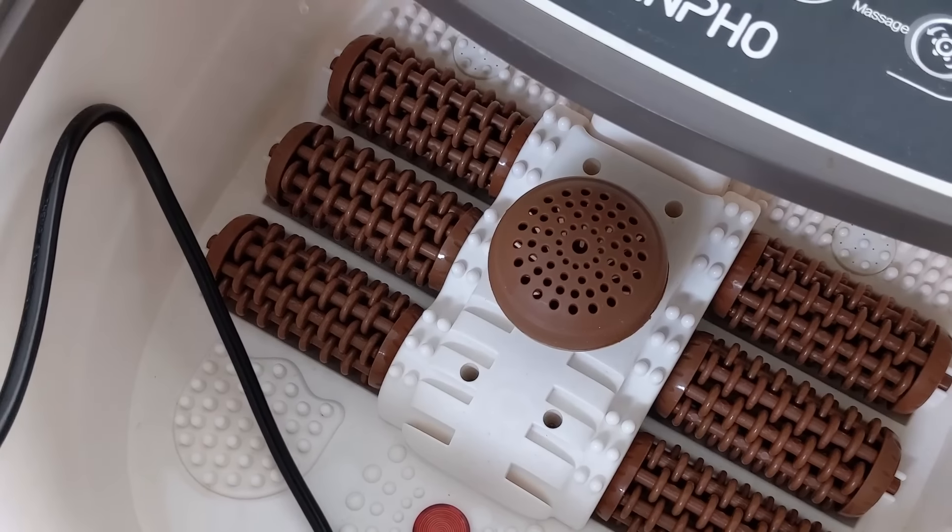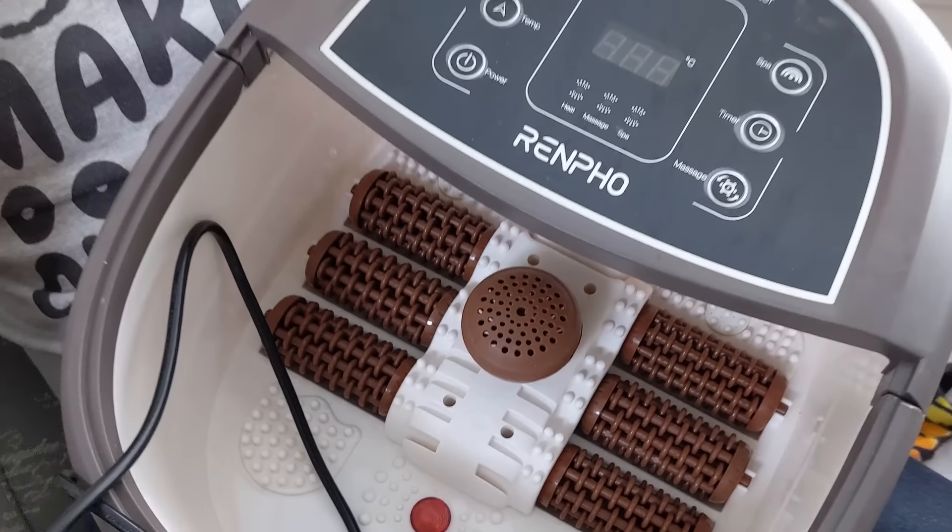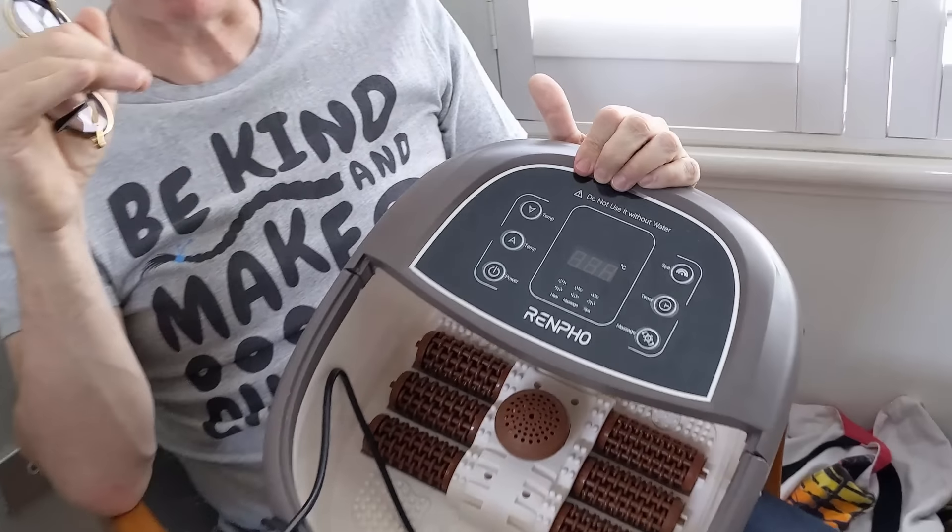And I found this really soothing. I also use the massage feature because these rollers go around when it's plugged in, and I found it soothing. So if you are right in the middle of the acute phase of peripheral neuropathy, maybe consider buying one of these. It cost me just over 100 Australian dollars, which is about 66 American dollars, and I found it helped a fair bit.